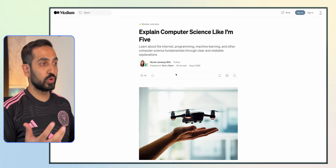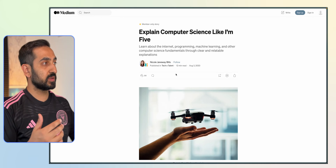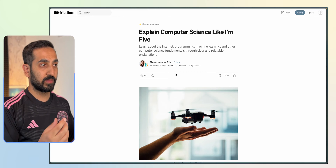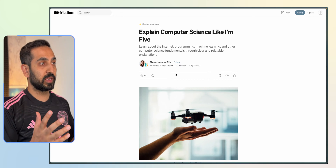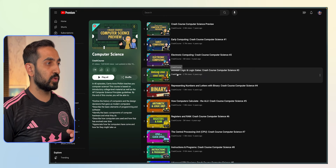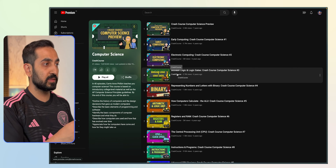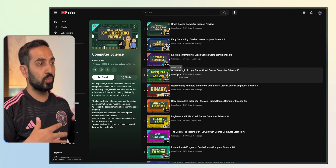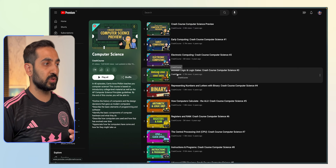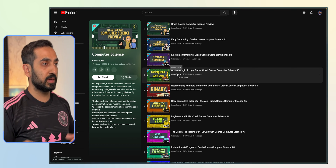And finally, now with Medium, YouTube, and ChatGPT, we have no excuses to learn a lot of these concepts. I'll link to a few resources I've found very helpful — for example, this Medium post about explaining computer science like I'm 5, which is a very good high-level overview. Crash Course also has a whole series on computer science that tells you exactly how computers work, what the different levels of abstraction are, and what puts all of these things together. This is very technical, so feel free to skim it or just hear it in the background.